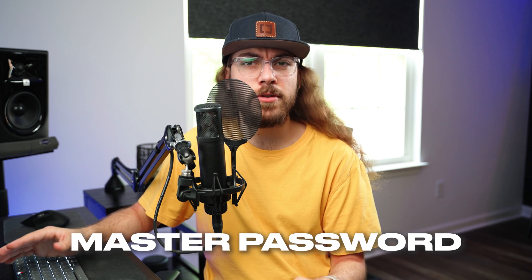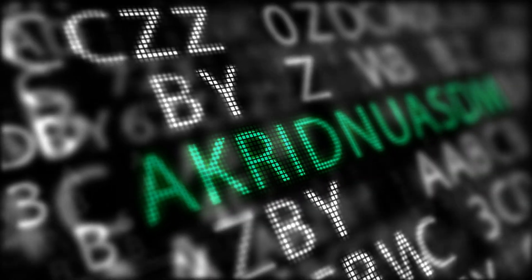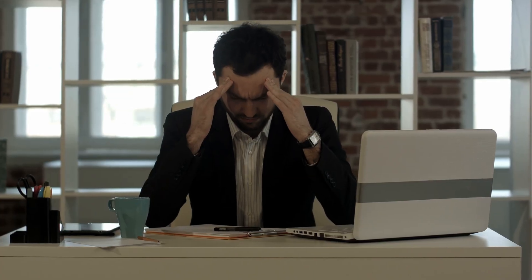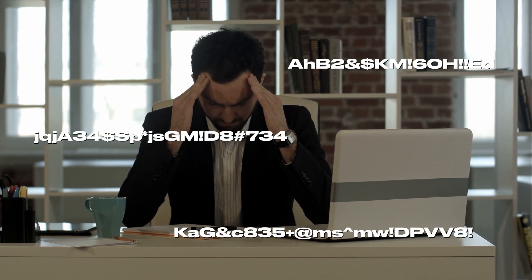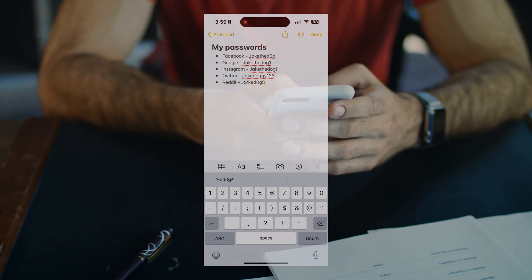Now we're at the point where it's time to create a master password, and this is the first point of friction for most people when getting started with a password manager. Your master password is going to protect all of your logins, so it needs to be secure. It's not sufficient to do password 123 or some sort of insecure password that someone could easily guess, but at the same time a lot of users feel pressure to randomly generate some super complicated password and try to remember it. So we need to find a balance, because it's not a good idea to put your master password in a notes file on your phone.